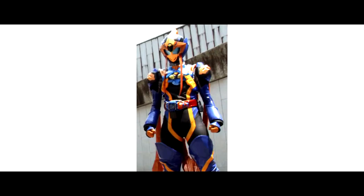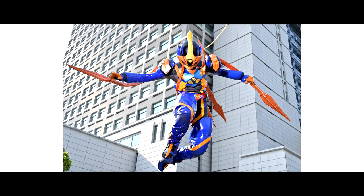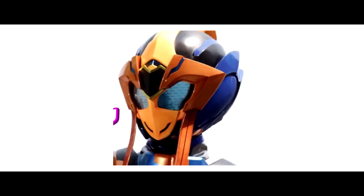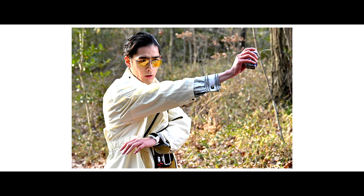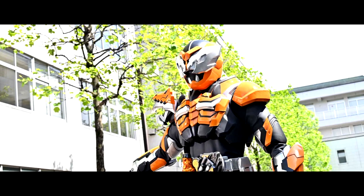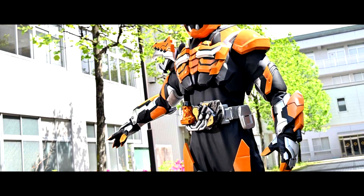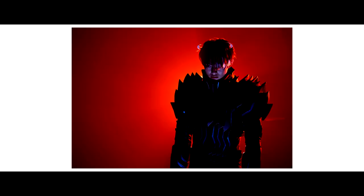Besides that, there are some rumors regarding the finale of Kamen Rider Revice. As per the rumors, the name of Janu's final form is Kamen Rider Invisible Janu. Professor George is also going to henshin, and the last boss is a gold color rider called Kamen Rider Geatsuga. These are just rumors, so take it with a grain of salt.